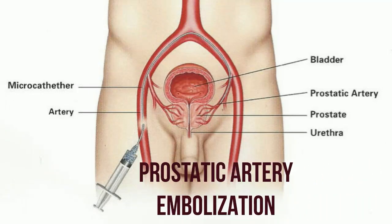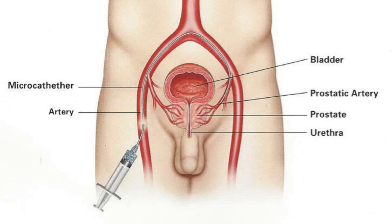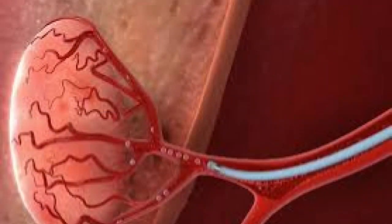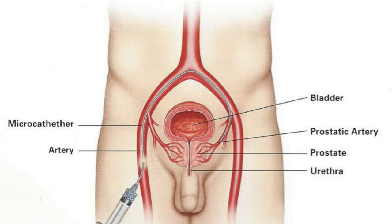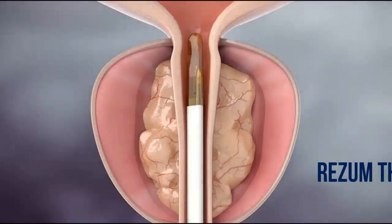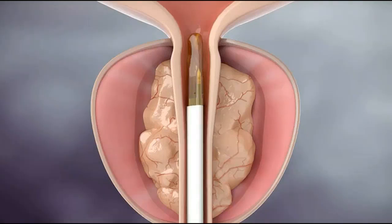Number two: prostatic artery embolization. Prostatic artery embolization is a BPH treatment option that uses a catheter threaded into an artery in the leg. The catheter is guided to the artery that supplies blood to the prostate, then tiny beads are injected into the artery, causing a temporary blockage of the blood supply to the prostate. This temporary loss of blood supply subsequently causes the prostate to shrink, relieving symptoms. This technique does not come with negative side effects like erectile dysfunction.